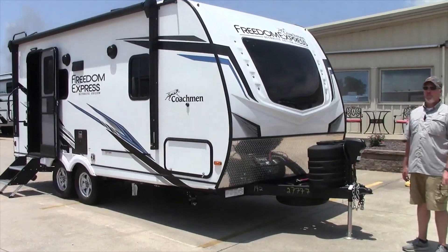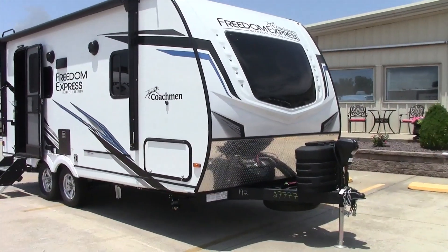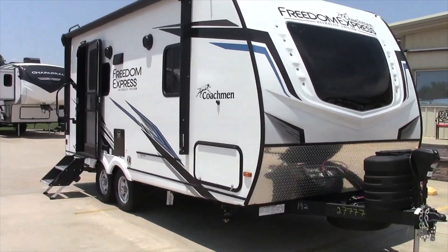Good afternoon, everybody. This is Robbie here at Kris Willis RV in Dexter, Missouri. Today, we're going to talk about the 2023 Freedom Express Ultralight Edition. This is a 192 RBS.